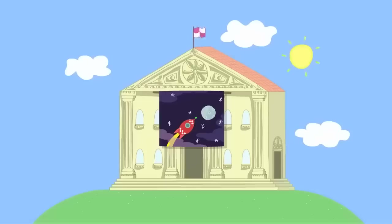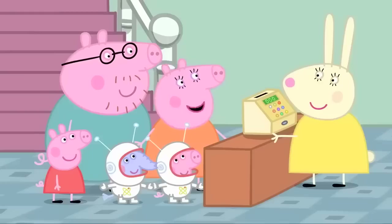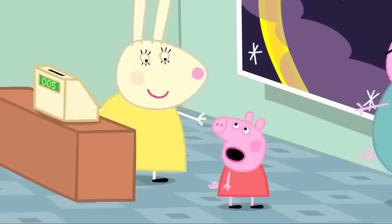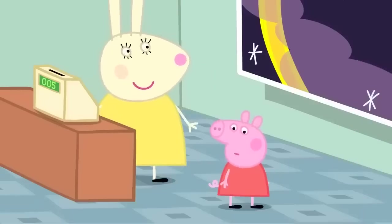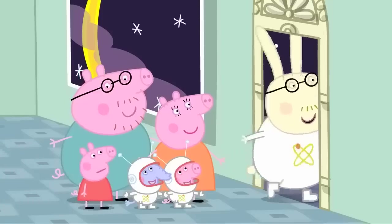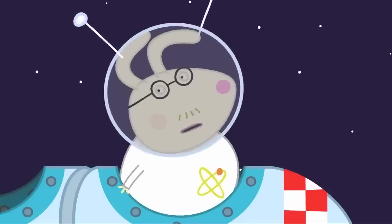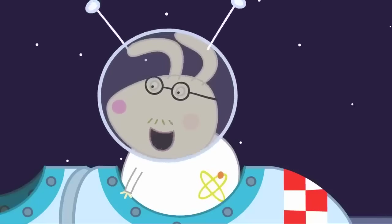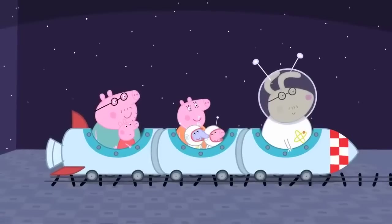Here is the museum. Hello, everyone. Have you come to see the moon show? Yes, Miss Rabbit. Five tickets, please. There you are. Enjoy your trip to the moon. We really are going to the moon! No, Peppa. It's just pretend. This way for our trip to the moon. Mr Rabbit is the tour guide. Prepare for take-off. It's just pretend, isn't it? That's right, Peppa. Five, four, three, two, one. Blast off.